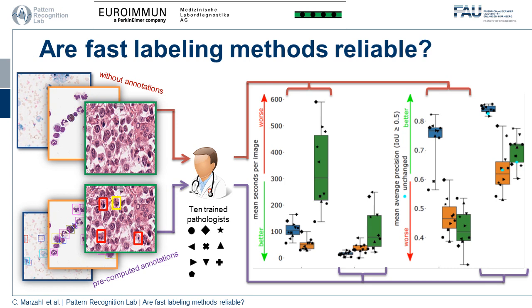So what results do we get? Well, the mean seconds per image annotation time decreased significantly, while the annotation accuracy increased significantly. But we see a lot of biases with our experts. To find out more, please visit our poster.